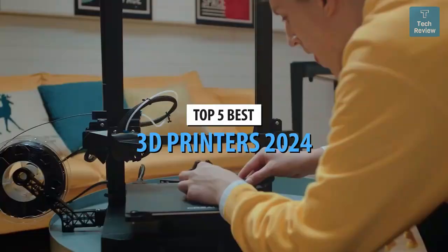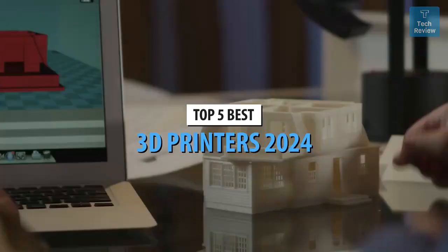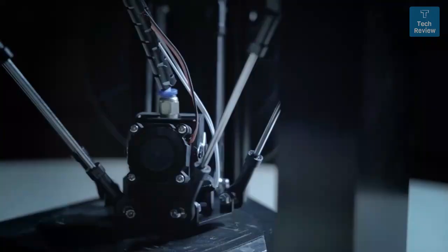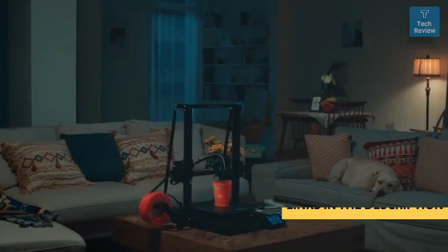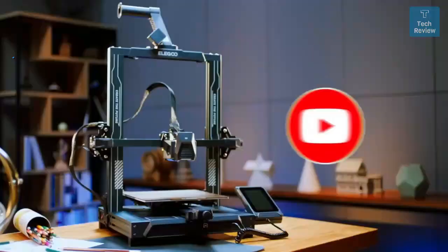What's up guys, today's video is on the top 5 best 3D printers in 2024. Through extensive research and testing, I've put together a list of options that'll meet the needs of different types of buyers, whether it's price, performance, or particular use. For more information, I've included links in the description box below, updated for the best prices. Like the video, comment, and don't forget to subscribe.